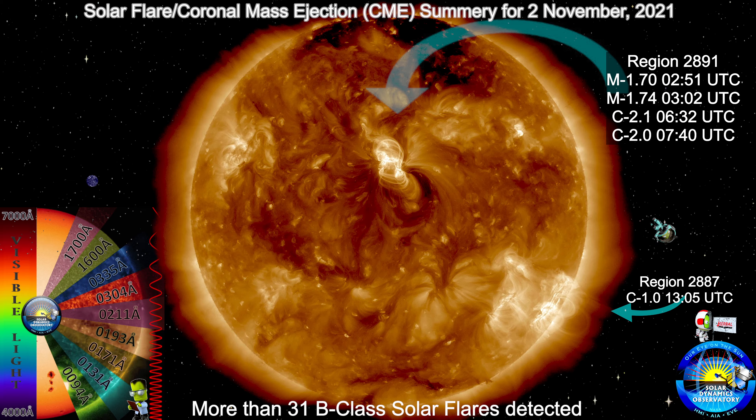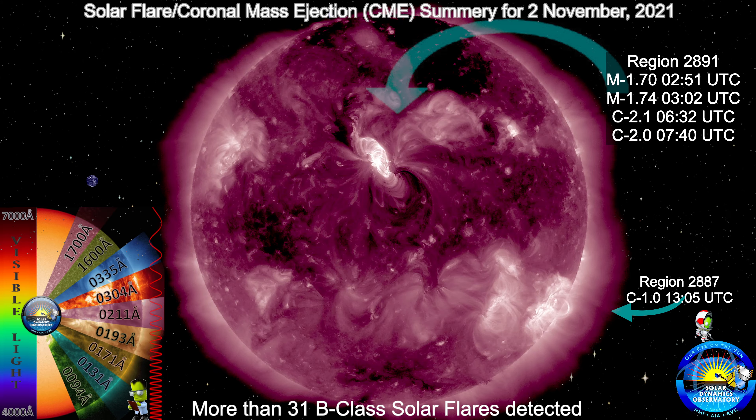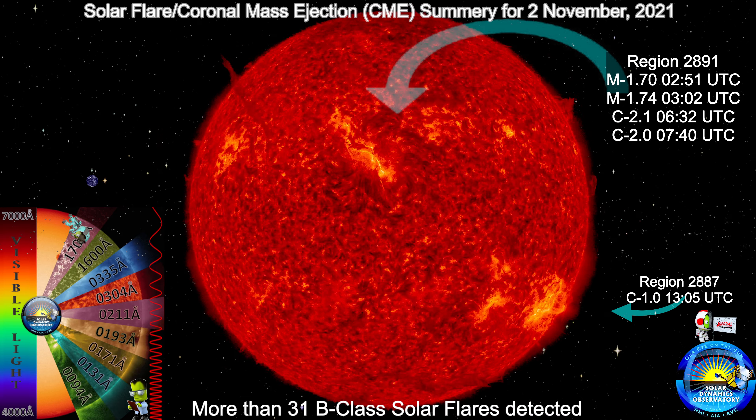Additionally, region 2087 remains active while rotating off the Earth-facing disk — the part of the Sun that's viewable to the Earth. Region 2893 is rotating in on the upper left with wide-reaching polarity, the only strong polarity in the center of the region.